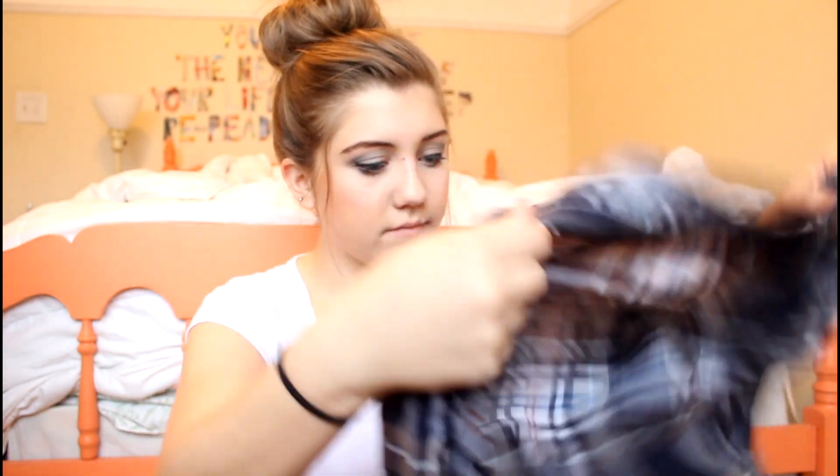I also just got this really lightweight flannel. Flannel for spring and summer, but I figured I could wear it with jean shorts or something. It's super lightweight and it was like two dollars — not even kidding. The pockets have little studs so I'm planning to just wear this tied around my waist.